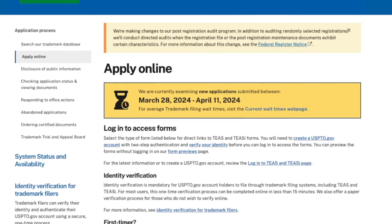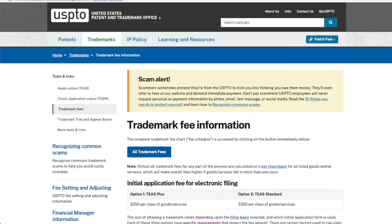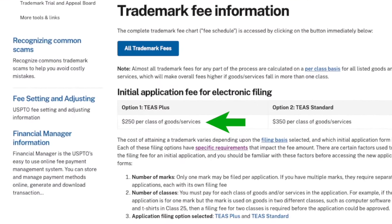The trademark application process can take six to eight months or longer since USPTO is very backed up — they're currently processing applications submitted over six months ago. As for cost, it's $250 per class. However, Amazon currently has new seller incentives where you can get discounts and rebates that essentially make the trademark application free.